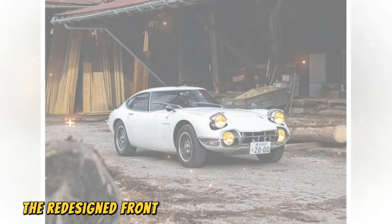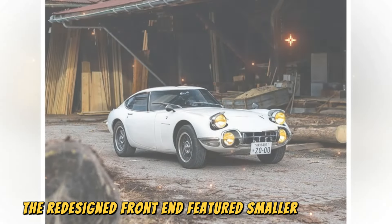In 1969, the 2000GT went through a minor facelift. The redesigned front end featured smaller headlights, and the indicators were enlarged both at the front and rear. In the same year, Toyota built nine cars with a larger 2.3-litre engine and fitted three of them with an automatic transmission. Production of the 2000GT ended in 1970 after Toyota had built a total of 351 units, with no plans for a direct successor.